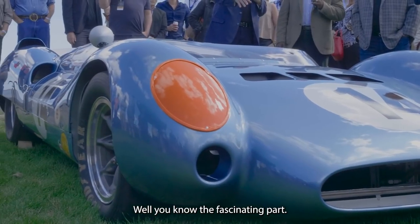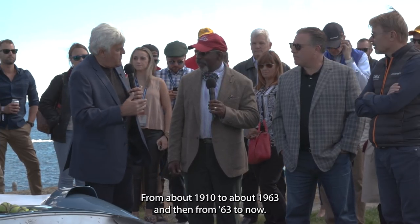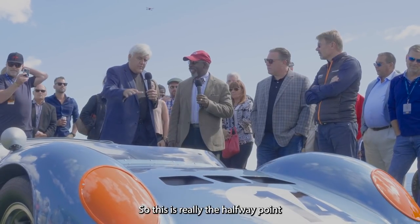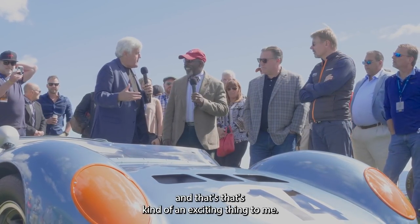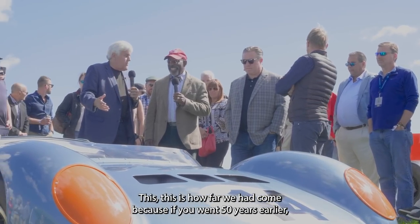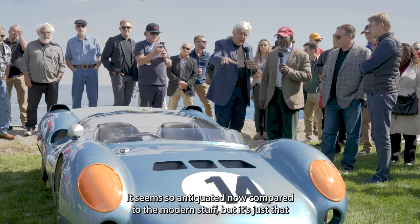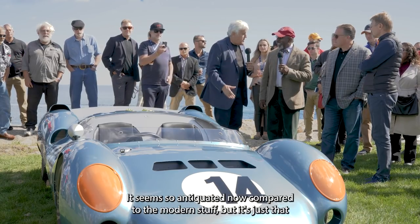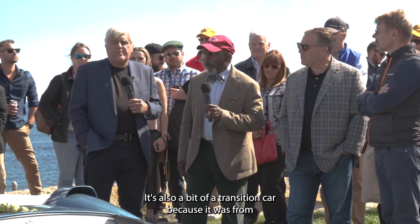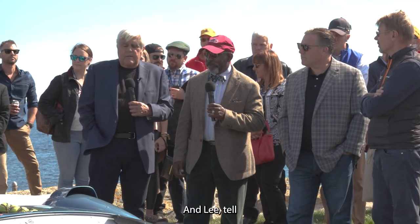The fascinating part is you realize this is just about the halfway mark in the history of race cars. It goes from about 1910 to about 1963, and then from '63 to now. So this is really the halfway point, and that's kind of an exciting thing. This is how far we had come — because if you went 50 years earlier, this would have seemed like the most primitive car in the world. It must have seemed like a spaceship then, just as it seems so antiquated now compared to modern machinery. It's also a bit of a transition point, from street cars being converted to race cars to one that's actually built just to race.